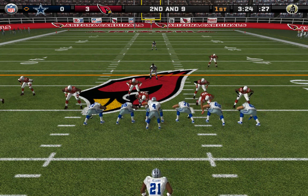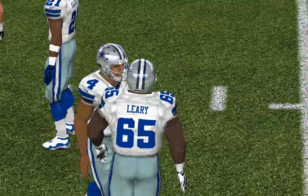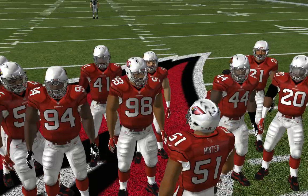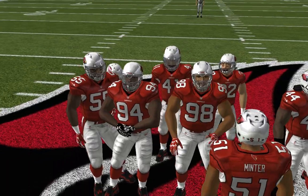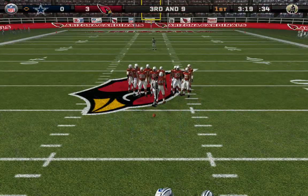Arizona comes out in their nickel package. Here comes the blitz — throws it, and this one falls incomplete. He threw incomplete because he had major pressure. The corner came on a blitz and sprinted for the quarterback. Guys love the opportunity to get a sack — he just missed taking him down.